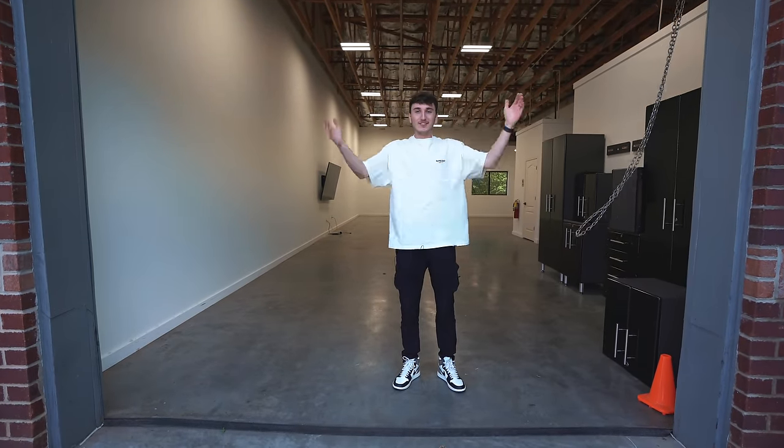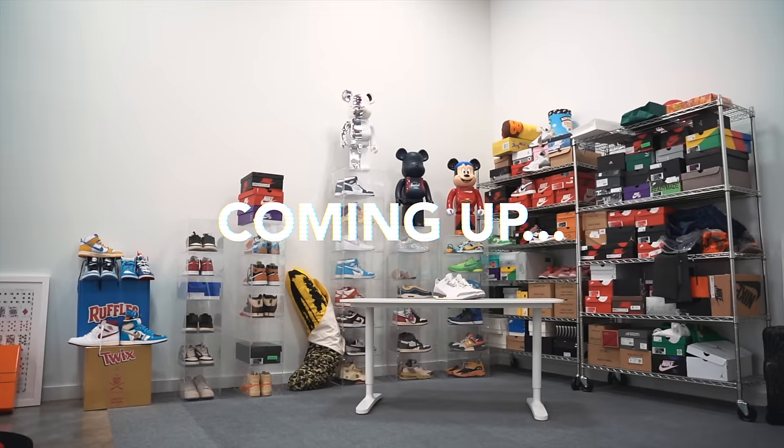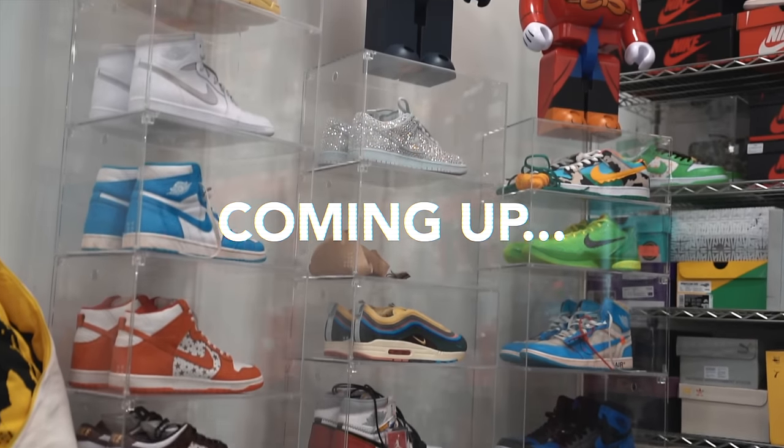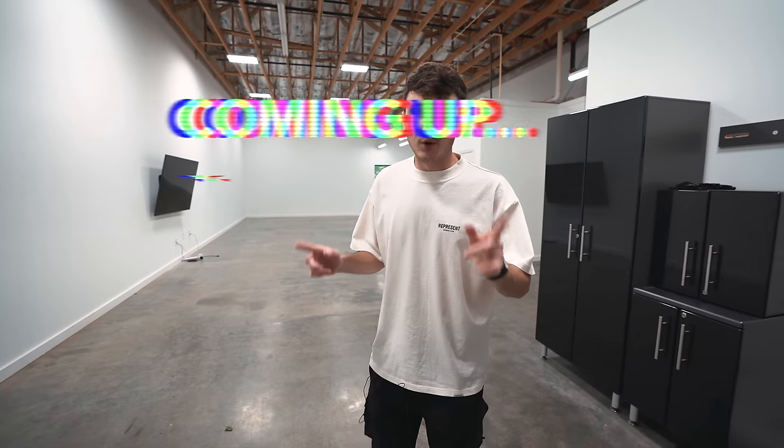Welcome everybody to the warehouse, let's go ahead and check it out. We're going to walk you through the empty space — this is kind of just an empty warehouse tour because we're already starting to get stuff in. We're going to be building over the next few days in this series, maybe multiple episodes, and I'm going to give you a brief rundown of each area of the warehouse.